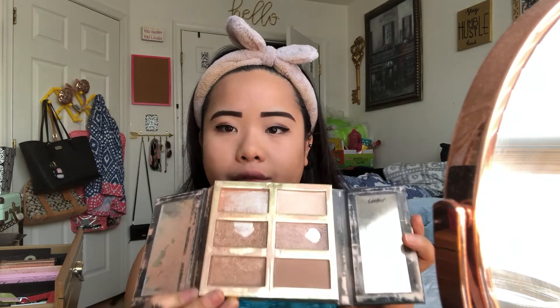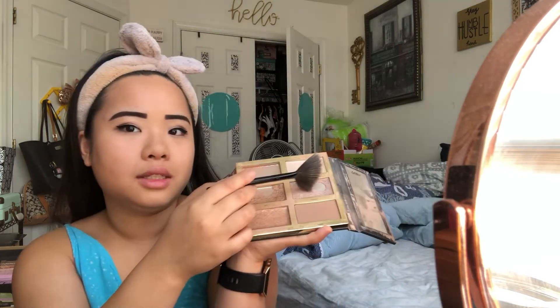Then I go in with my Real Techniques brush and buff it all out. Finally, I go in with my Tarte Tarteist Pro Glow palette using my e.l.f. fan brush for a little highlight. I love this palette to death — I've hit pan on it three times. Today I'm going in with the shade Stunner.